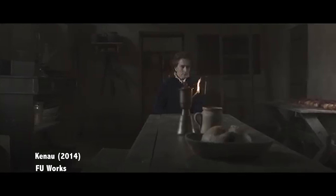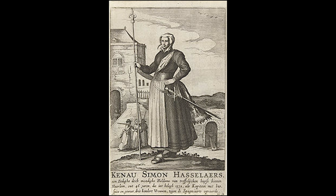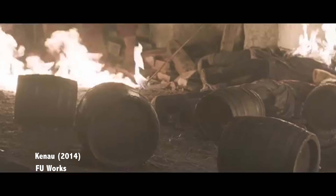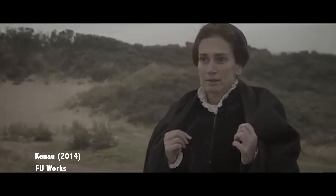What is true, though, is that after the war, Kenau resumed her role as a wood merchant and is thought to have died at the hands of pirates in 1588. So even though most of Kenau's story might not be true, she still sparks the imagination and is one badass lady.